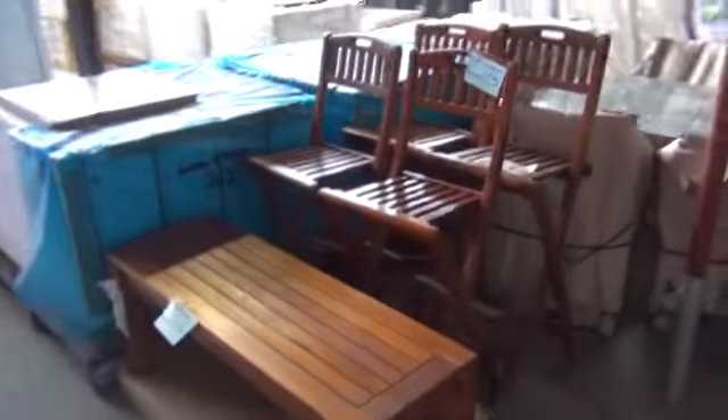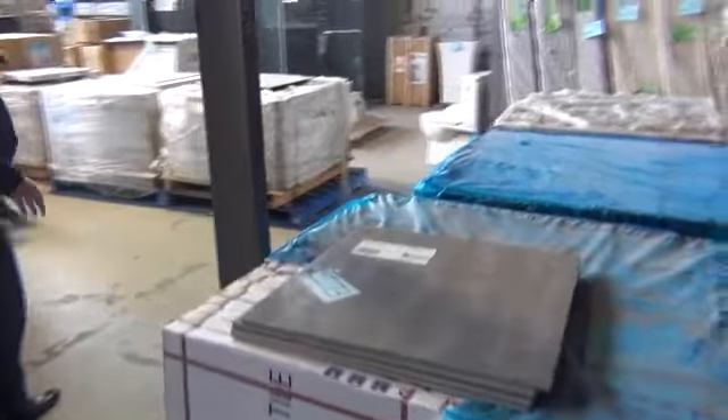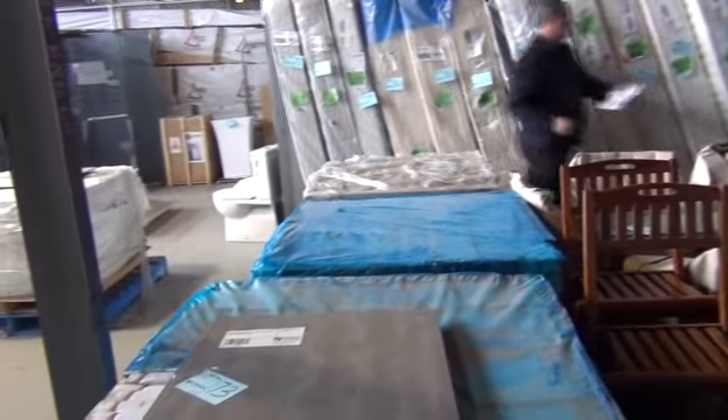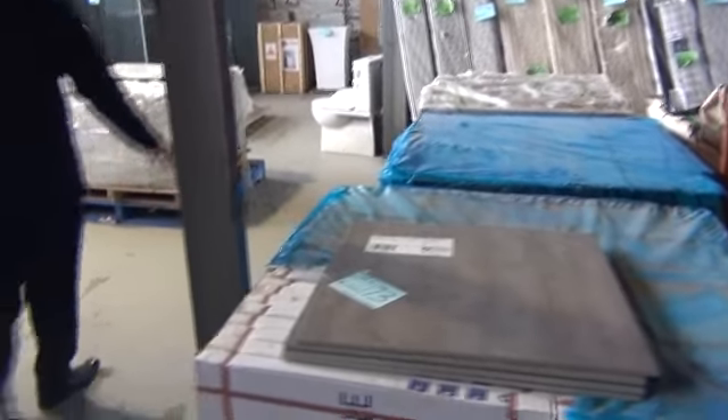We've got a fair bit of teak furniture here as well — that will all go tomorrow, really nice buying. We've got tiles — probably about five or six different styles of tiles and they've been going for around the $25 to $28 a box mark. So really nice buying on the tiles.